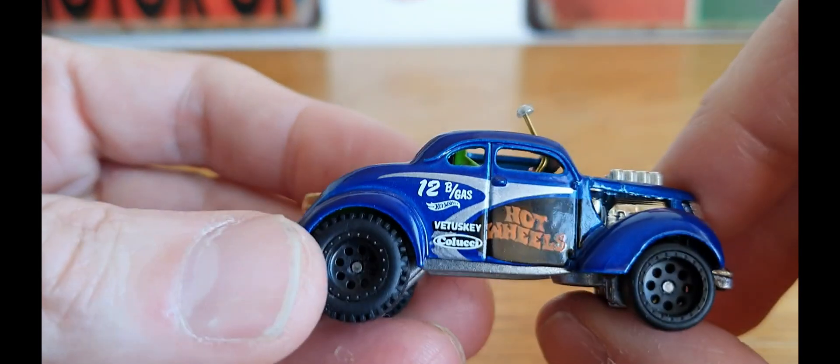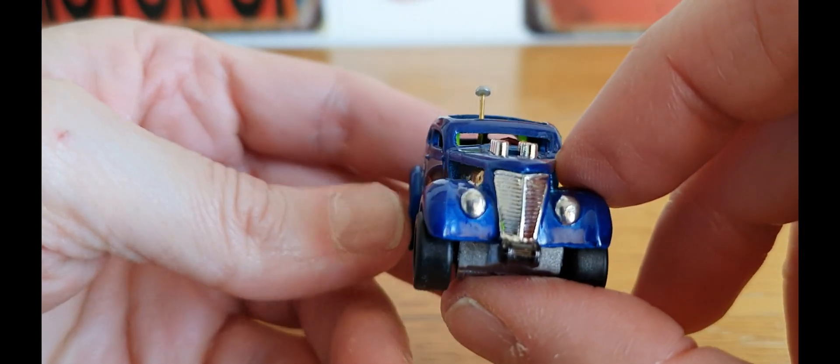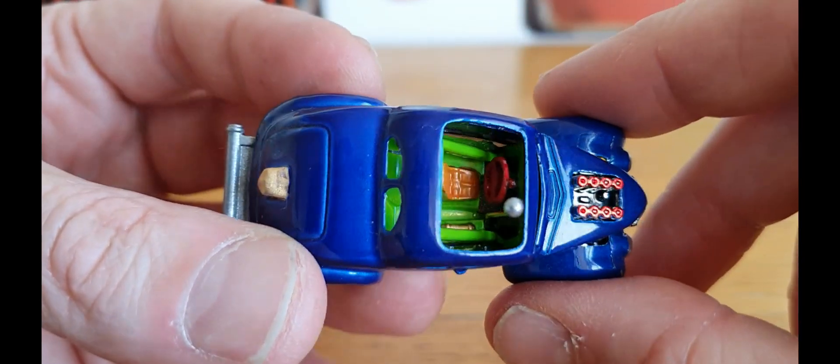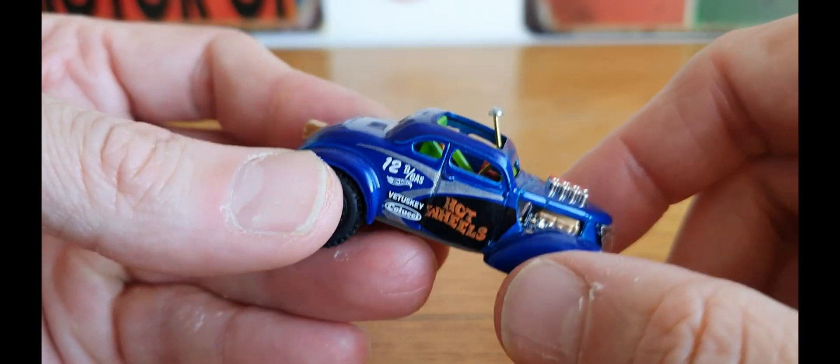Piece number six is another one I did a wheel swap and detail on — it is the Passing Gasser. I believe it's based on a Ford. I gave it a large gear stick for a bit of a laugh and changed the steering wheel. That is piece number six.